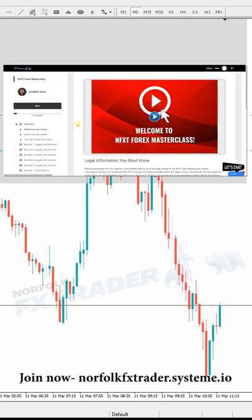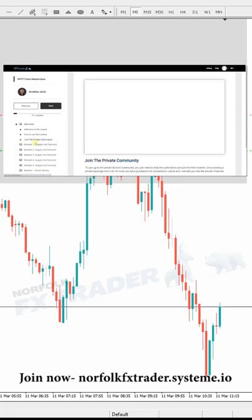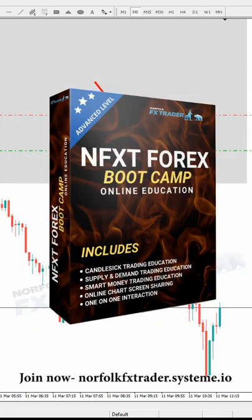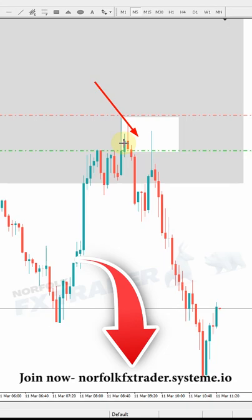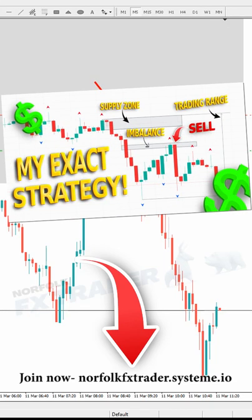All of this you can learn right now with the Forex Masterclass course or with the NFXT Forex Bootcamp. If you want to check those out, check it out in the channel right now. And don't forget to watch the full video inside the channel on understanding what that trading range is.